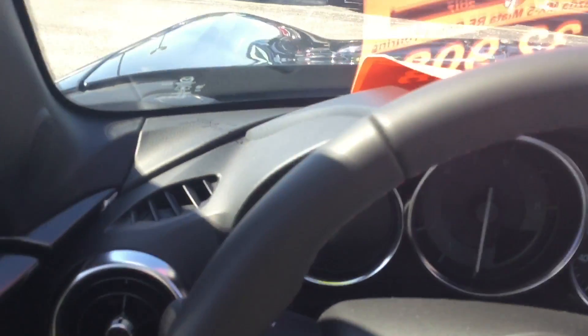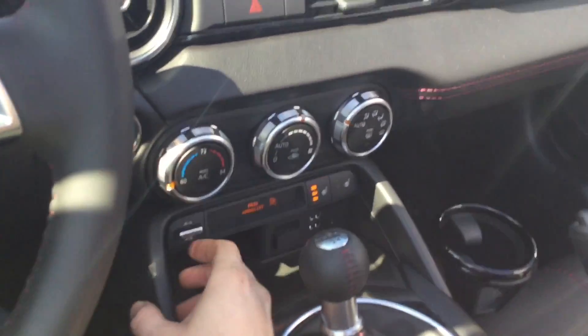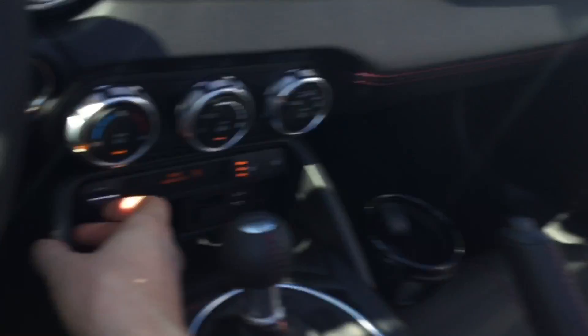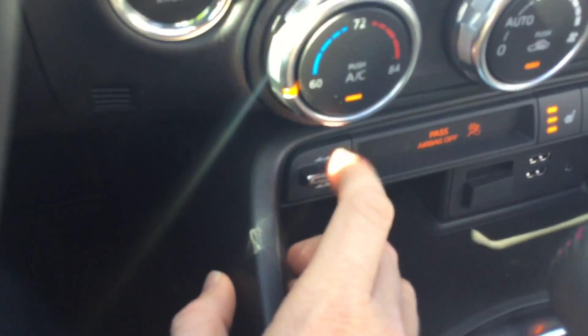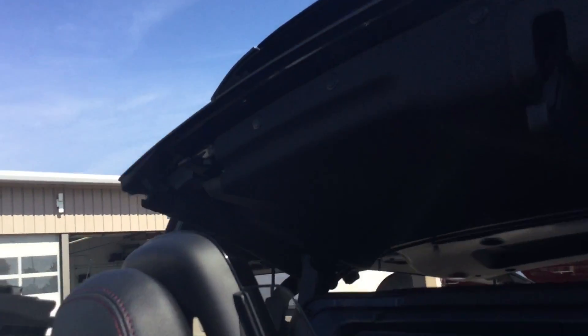Let me go ahead and start this thing for you and show you a couple features. First off, you'll notice that this one — as opposed to the other ones — has a button that you could pop your top or lower your top. We'll go ahead and put that back up for now. The top is attached now.